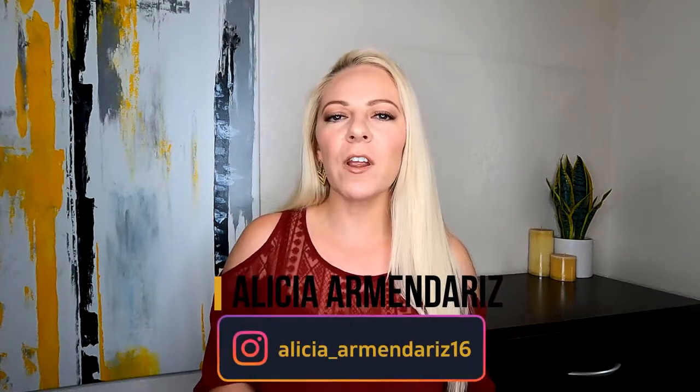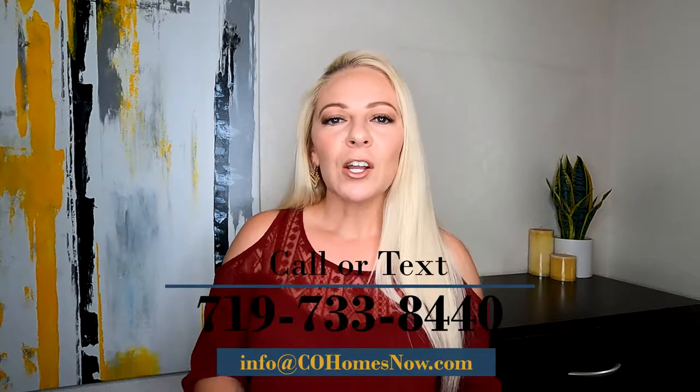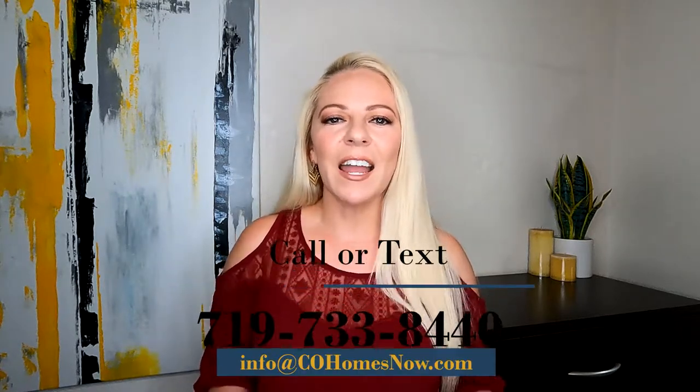Hey everyone, welcome back to my channel. This is Living Colorado Springs and I am Alicia Armendariz. Today I'm going to be talking about one of our very popular neighborhoods here in town, and that is Fountain. It is on the south end and it's just growing every day, but there are definitely three reasons why people are attracted to that area. I'm going to talk about it in this video. I am a licensed broker here in the state of Colorado and I would love to help you guys with your real estate needs. But I'm excited — let's get into it: three reasons why you guys are going to like Fountain, Colorado.